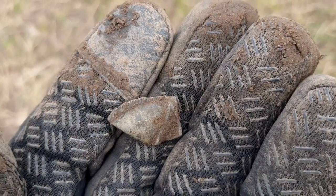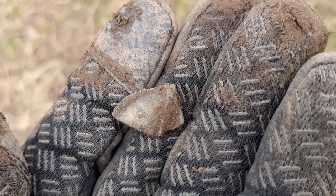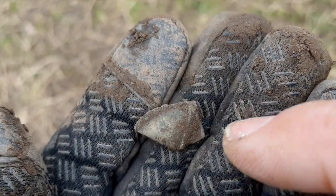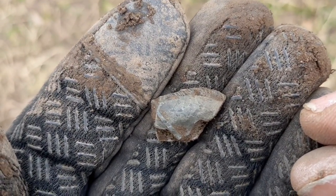It took me a while to identify this one but I eventually did. It's a horse's neck — you can see the mane there and this will be a reins fitting. Yeah, horse's neck.